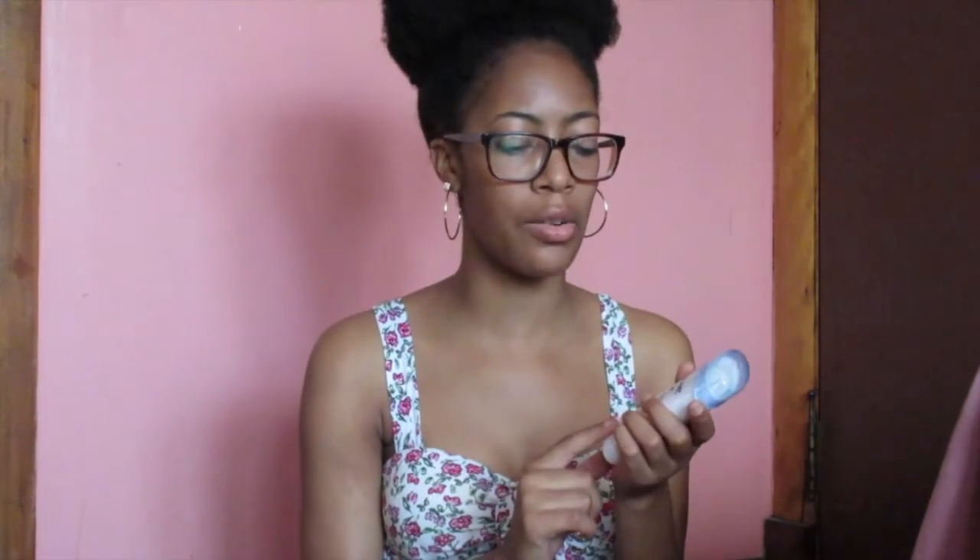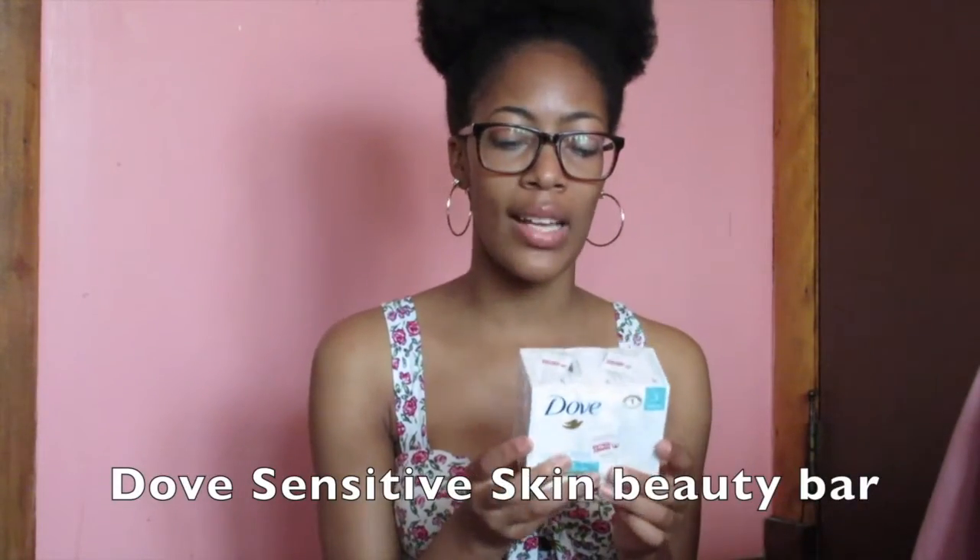I also got this deodorant from Walmart — it came in a pack of two for like $3.65 or something. It was really cheap, and getting two for the price of one at other stores is pretty decent. I got the powder one because all the other ones irritate my skin. I also got this Dove Sensitive Skin body wash. I was on the fence about whether to get body wash here or there, but I realized that as soon as I get there, what if I want to shower? I wouldn't have any product to get me through at least one day. So I got three bars from Family Dollar — they have brand name stuff for cheaper costs, and anything cheaper, I'm on board.